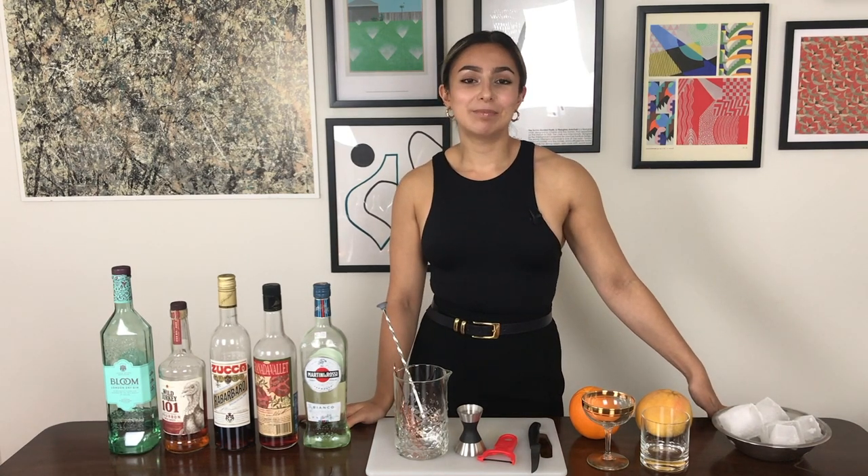A little later in time, in Paris, an American woman put a twist on the Negroni and invented the Boulevardier. She worked for a magazine called Boulevardier, which was apparently a sort of French-style New Yorker magazine. That's where it got its name, and she simply swapped out the gin for bourbon.